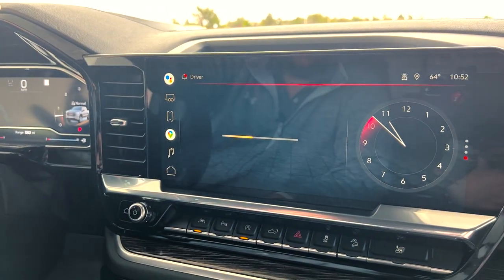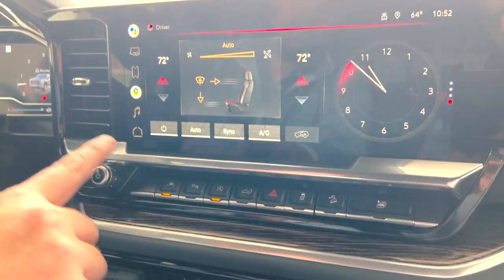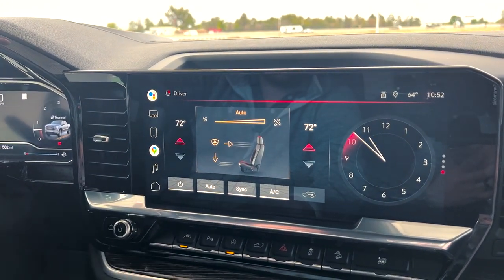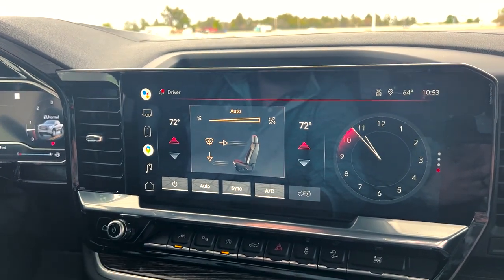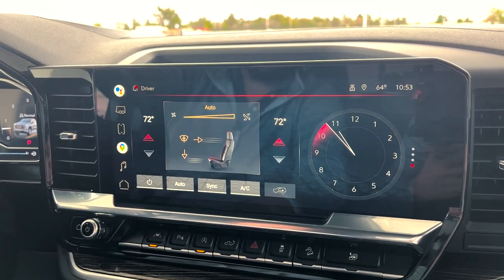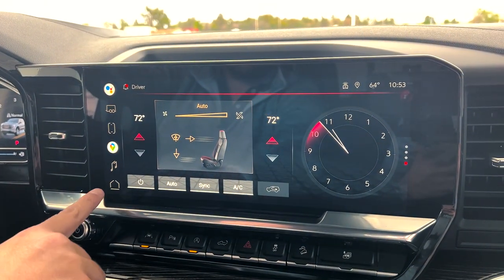You can also access climate control on the infotainment system. You have the nice climate controls down here physically, but you can also use the screen. Right now the temperature is set to 70 on the auto feature, working like the HVAC system in your house. If you set it to 72 degrees and it's cold out, it turns on the heat to reach 72; if it's 85-90 degrees out, it turns on the air conditioner. You can also switch where you want the air to come out — face, feet, defrost — all through the screen.